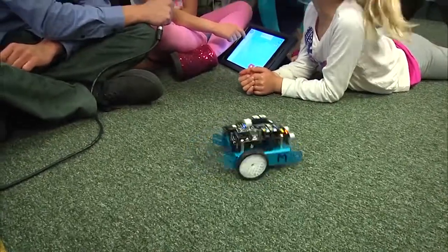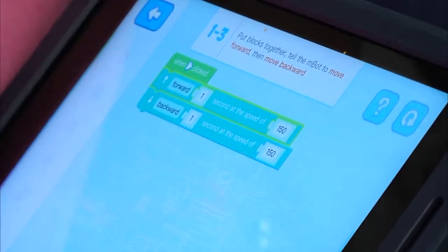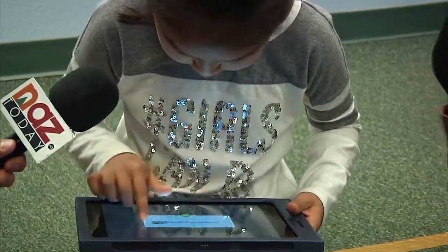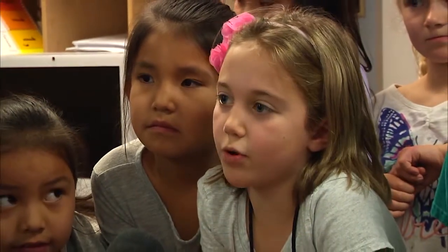Students are currently working with an interactive robot that takes and responds to commands using a website called code.org. This program has all these different levels and starts out real basic, and the kids have to learn how to program it in the least amount of steps. And of course, this is what engineers and computer programmers are doing right now. It's teaching you a lot of skills — so if you want to be a computer programmer, that's teaching you how to do it when you grow up.